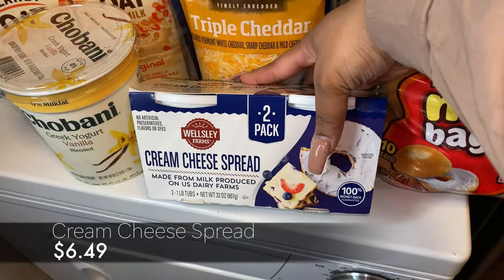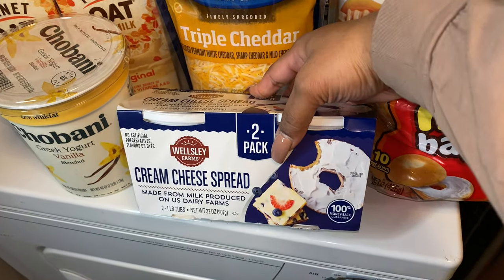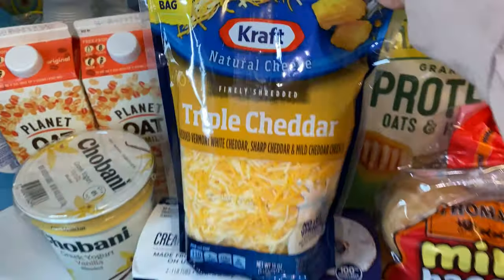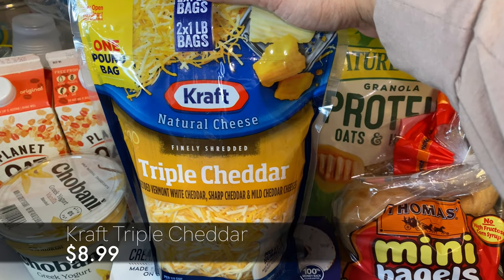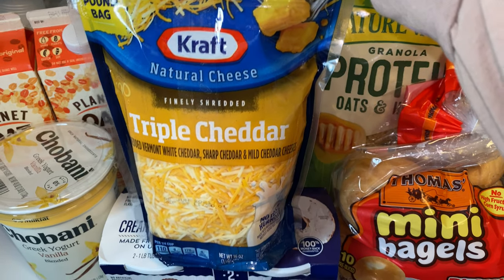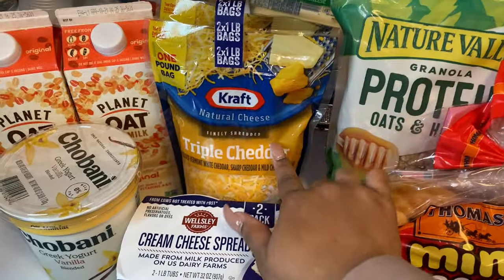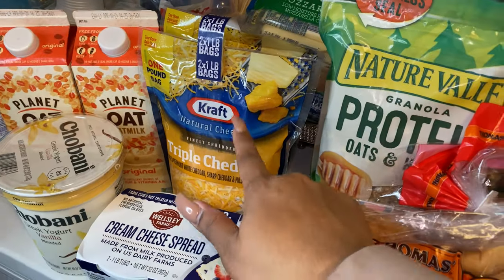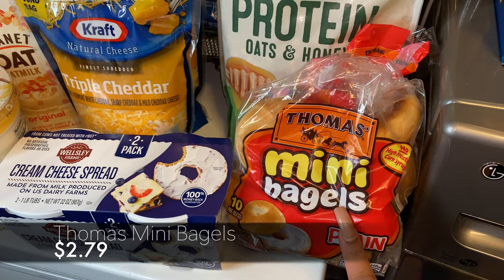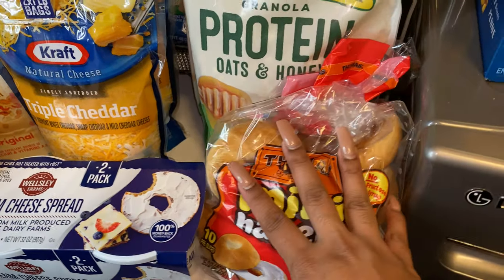We got one of these — it's a two-pack of the Wesley Farms cream cheese spread. We've got two of these humongous bags of triple cheddar cheese. I use this for numerous different dinners during the month — it comes in very handy because I like to make my mac and cheese from scratch. We also picked up some mini bagels, mainly for breakfast for Jackson and Jason.